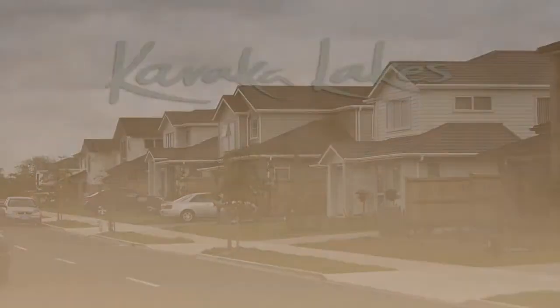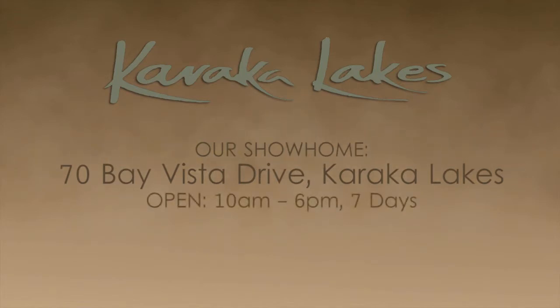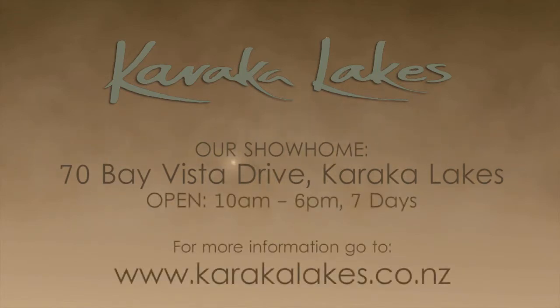Our show home is based at 70 Bavista Drive in Karaka Lakes and we're open 7 days from 10am to 6pm for your convenience. We look forward to your visit.